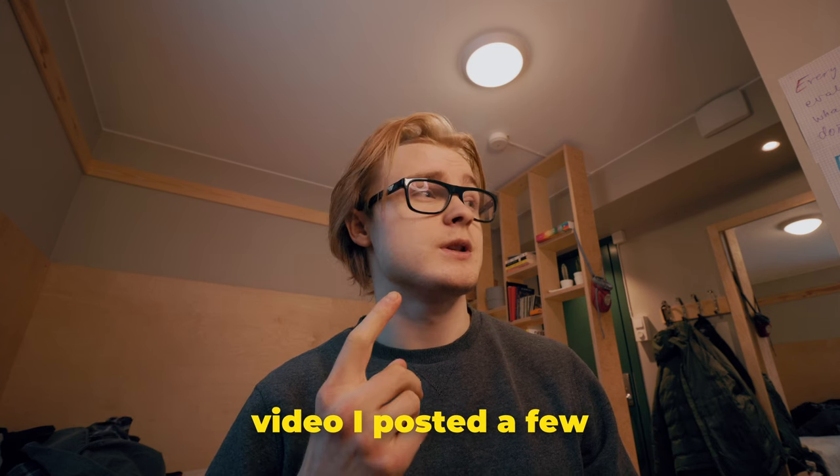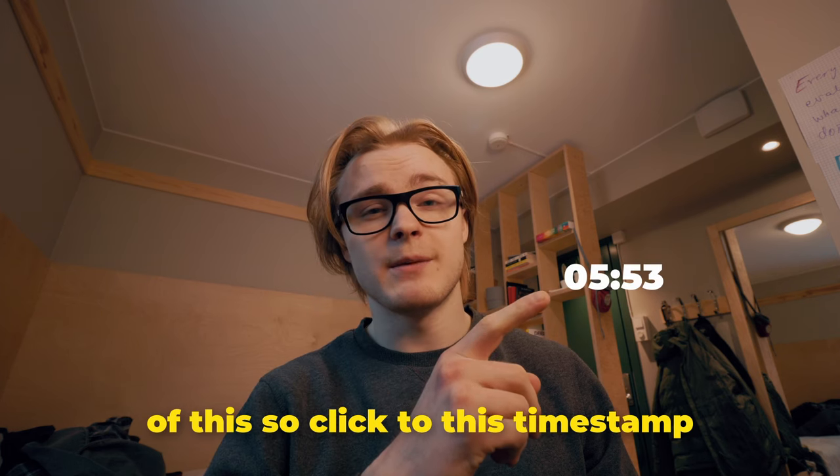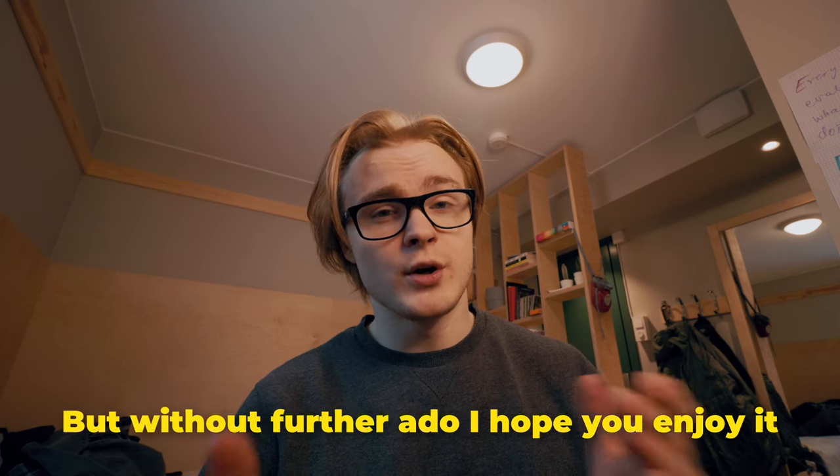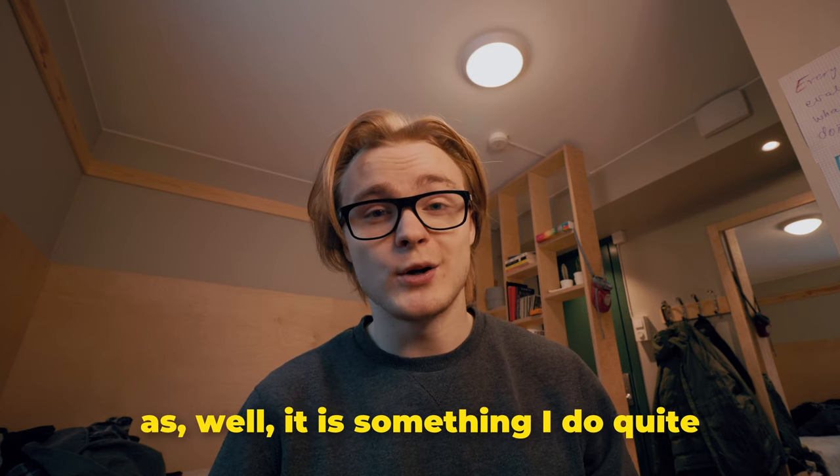By the way, if you have seen the climbing video I posted a few weeks ago, that will be day one of this, so click to this timestamp if you've already seen that. Let me know if you want more climbing content as well — it is something I do quite regularly.